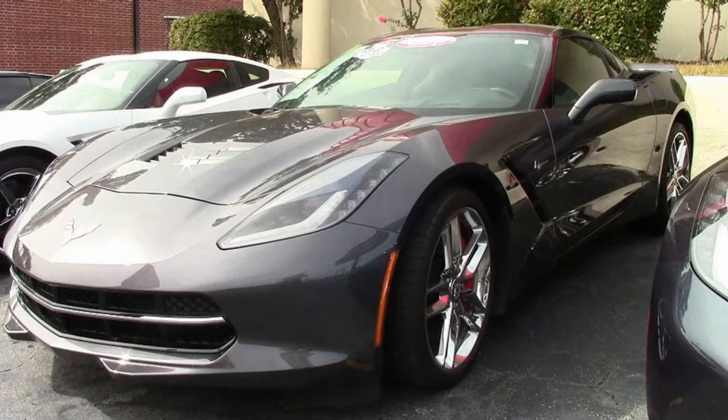Our number here at Buy A Vet in Atlanta, Georgia is 770-414-5552. And remember, we have 120 Corvettes or more in stock all the time here at our Atlanta location.